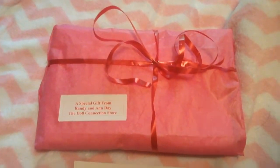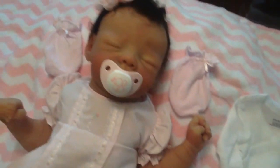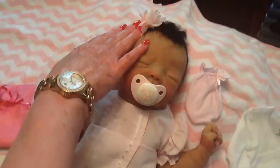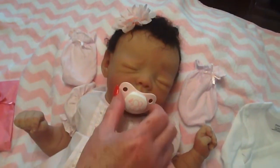When you get your baby, you'll be getting a little gift from Anne and Randy. You'll also get a little t-shirt, and of course, the birth certificate and a beautiful blanket. And her pacifier is so cute. Look at the little bow on her hair — I love this hair. This is beautiful. One of the prettiest babies.